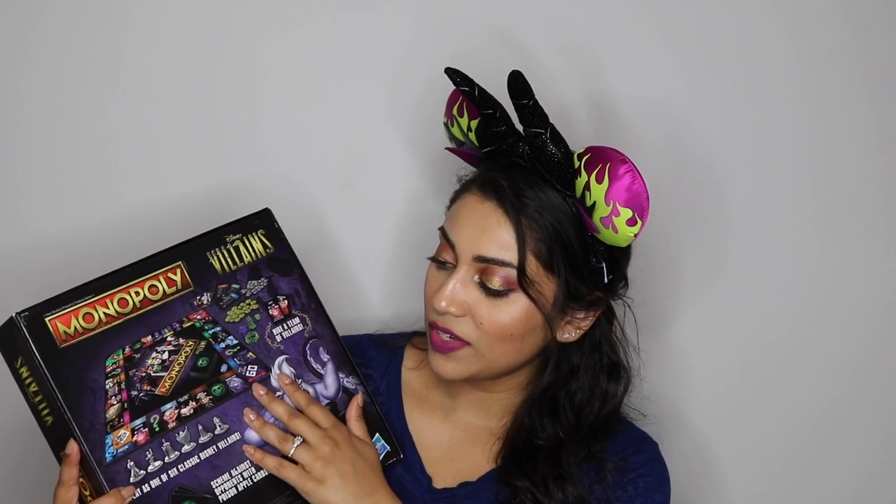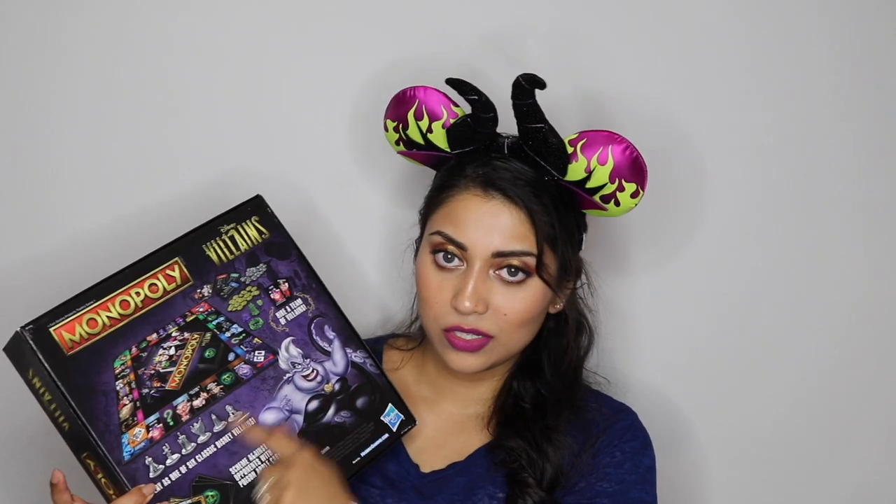I ended up getting the Monopoly Disney Villains edition. This was so much fun — my husband ended up having more fun because he won, which was unbelievable. I never win at this game. I don't know why I love Monopoly, but this was really fun to play. The board has slight changes but is very easy to follow. Our game lasted about an hour tops and it was really fun. You can play as any of the little villains. I got this from Amazon.